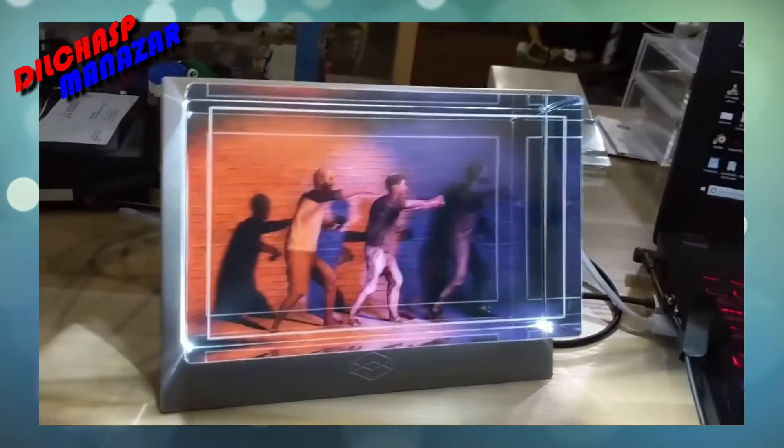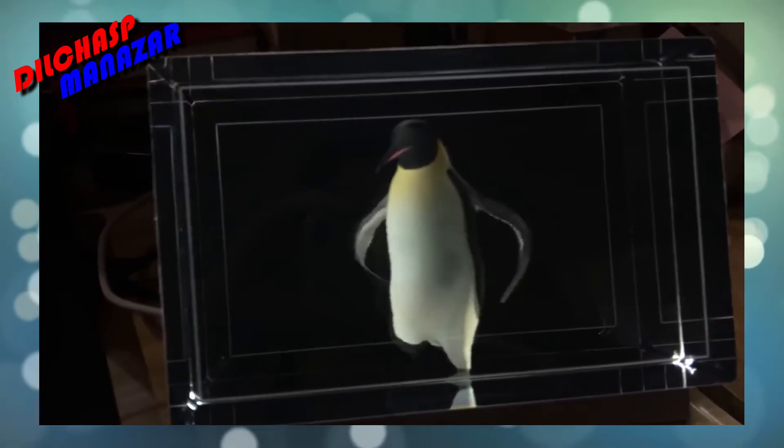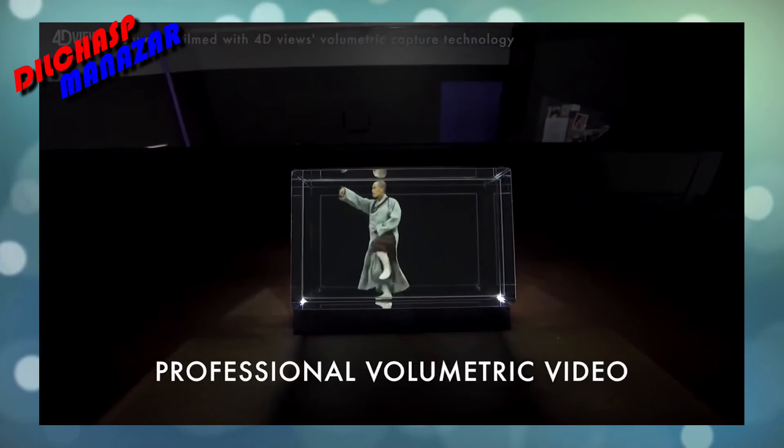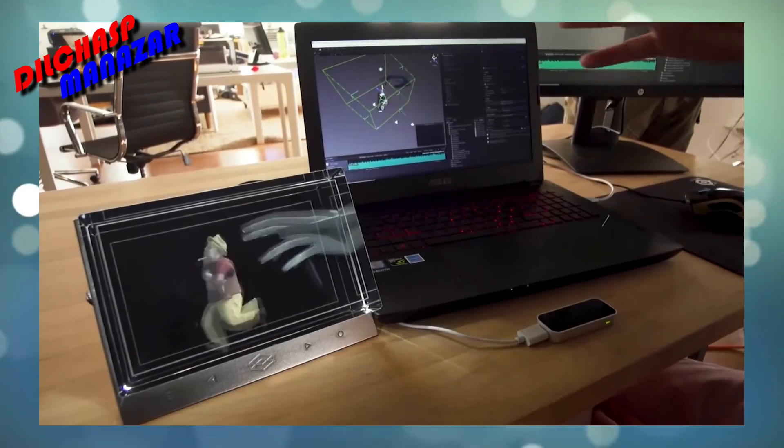This company has made a device where we can animate our holograms. You look at it and you interact with it. There's no clunky headgear, there's no extended setup. Today is just enough.